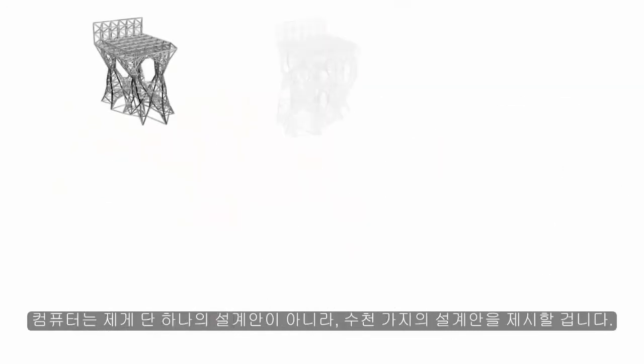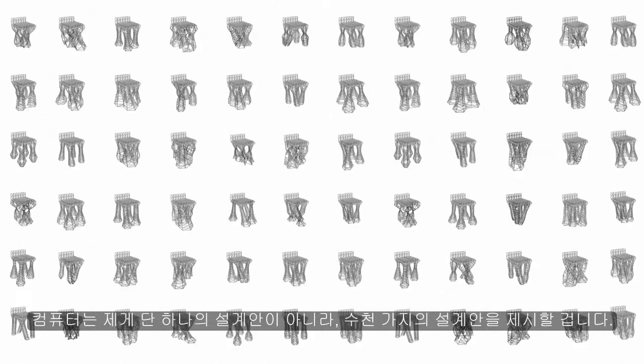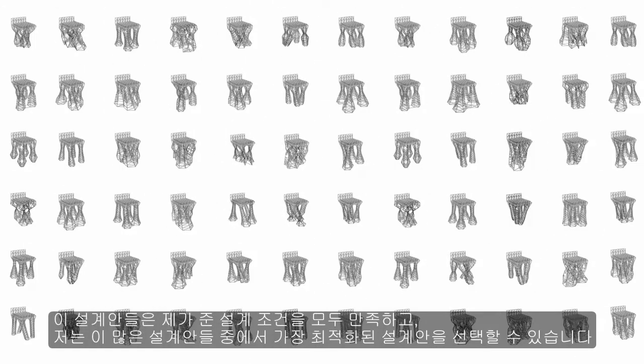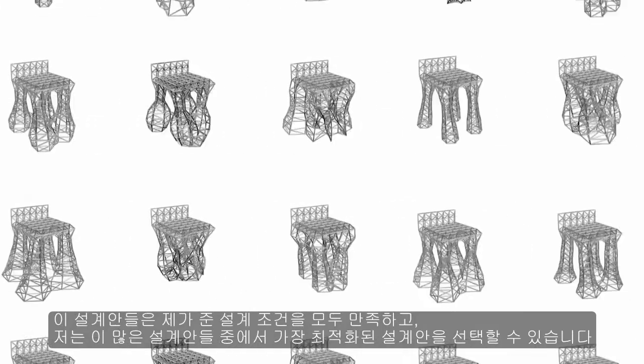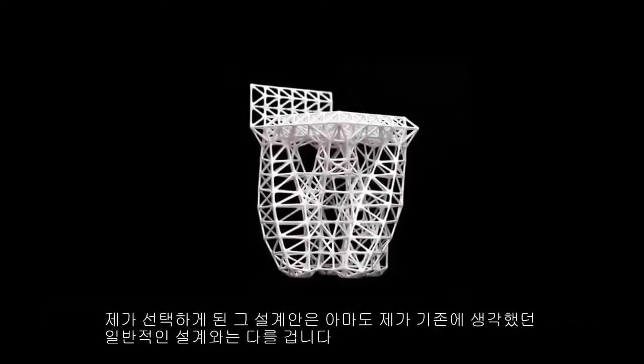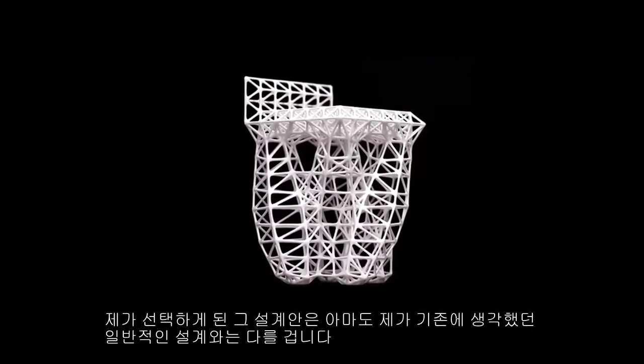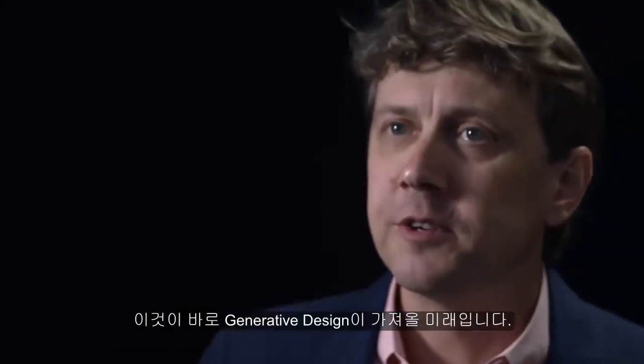The computer can then deliver to me thousands, if not millions, of design options, all of which meet those criteria. And from those options, I can pick the one design that delivers on the most important criteria. And the one that I select might not even have been one that I could have imagined on my own. That's the promise of generative design.